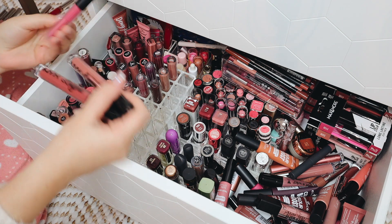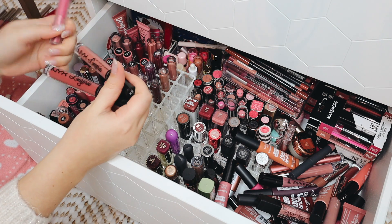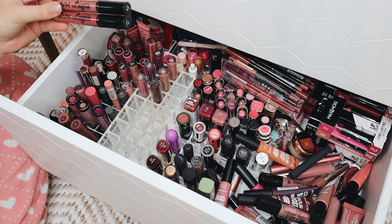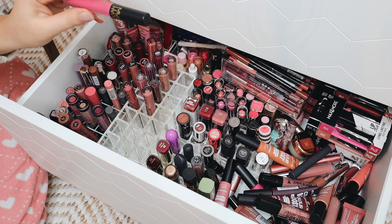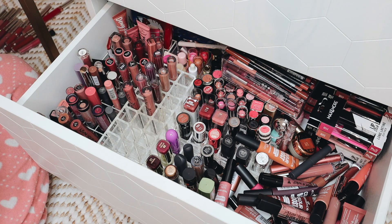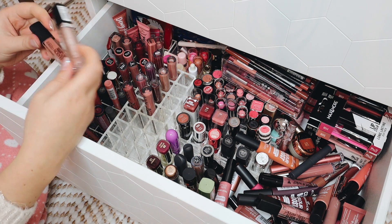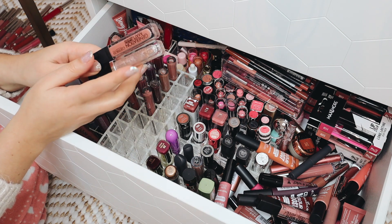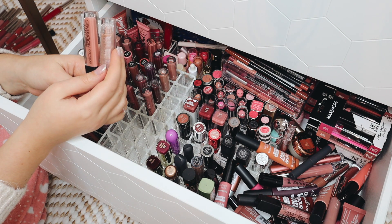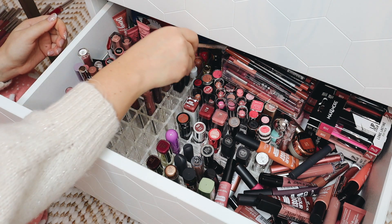I still have three liquid lipsticks in that container. I have an MUA one and two NYX ones — I might keep the NYX ones but I'm going to get rid of the MUA one. Moving on to the next container: I have two lip products by Catrice — a lip gloss and a comfortable matte liquid lipstick. These are pretty new so I'm going to hold on to these two.